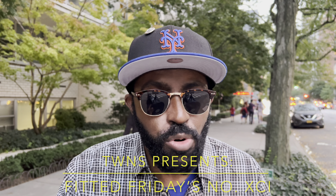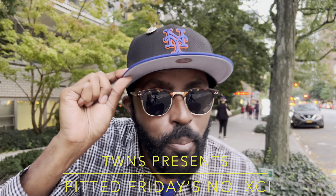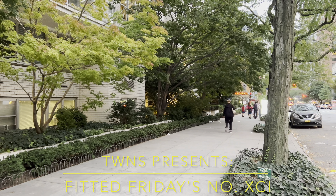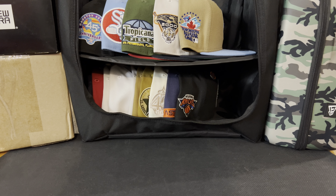Ladies and gentlemen, boys and girls, fellow YouTubers, fellow YouTube watchers, and all those who identify something in between — This Week in Nerd Stuff proudly presents Fitted Fridays number 91, with your boy, that cool guy JT. Welcome back inside the studio. Thank you for joining us on another very awesome episode of Fitted Fridays. If this is your first time to the channel, welcome aboard. If you're a returning viewer, welcome back, glad to have you here.